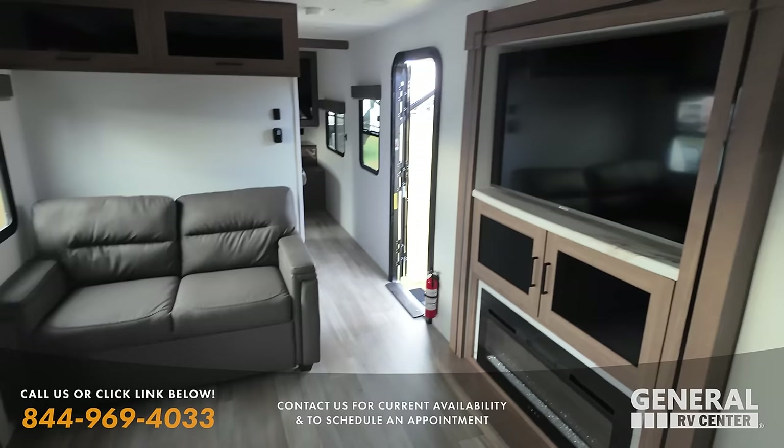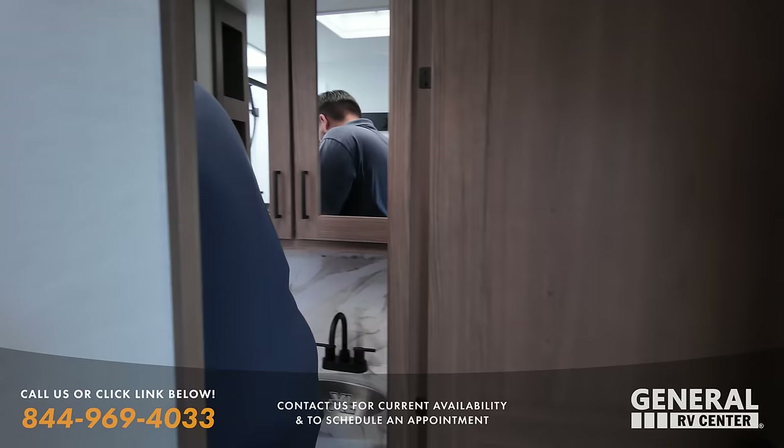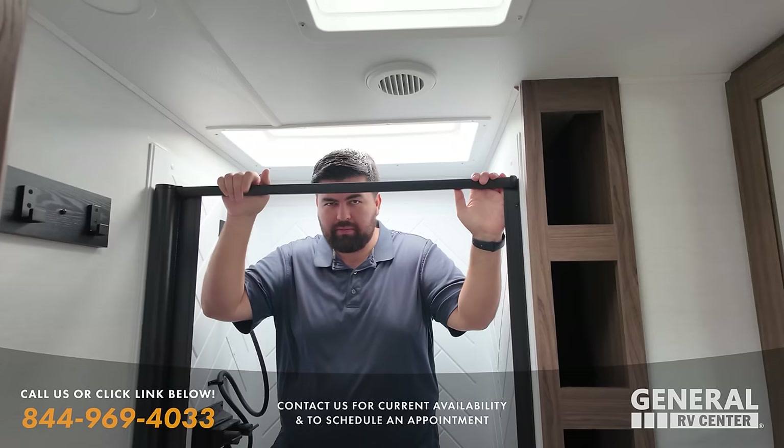Fireplace right there. Will, go stand in that shower. It's so nice to meet everybody in Fort Myers. Awesome shower — nice and wide, good depth. They didn't put a radius shower, and they put a skylight the full width of the shower. This definitely passes. Bing! That's the shower test seal of approval.